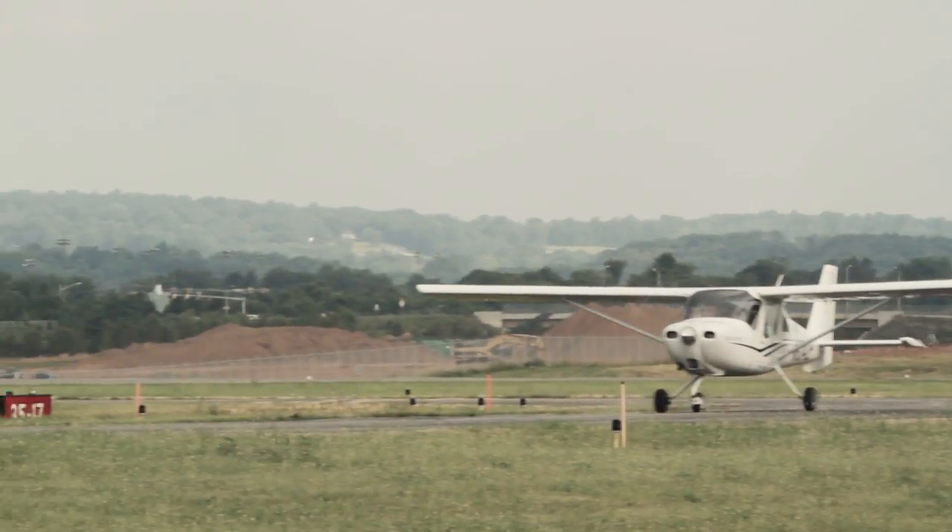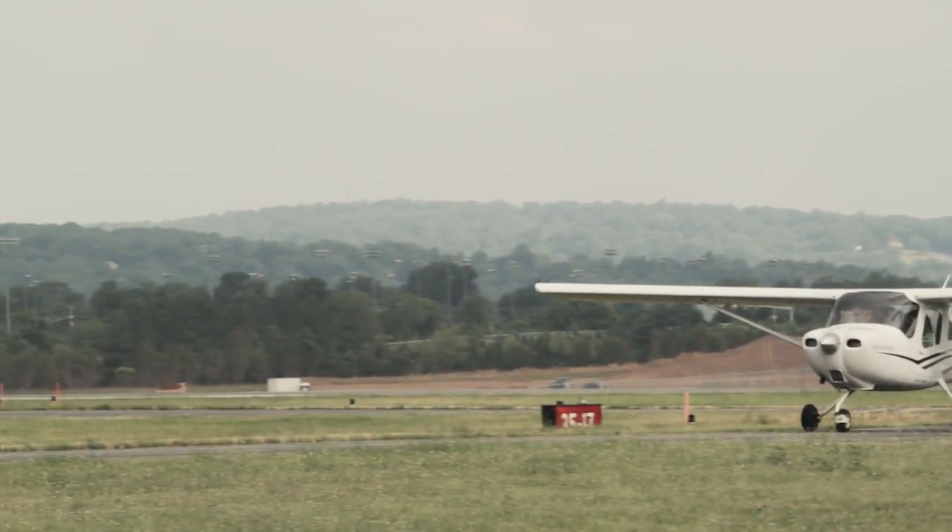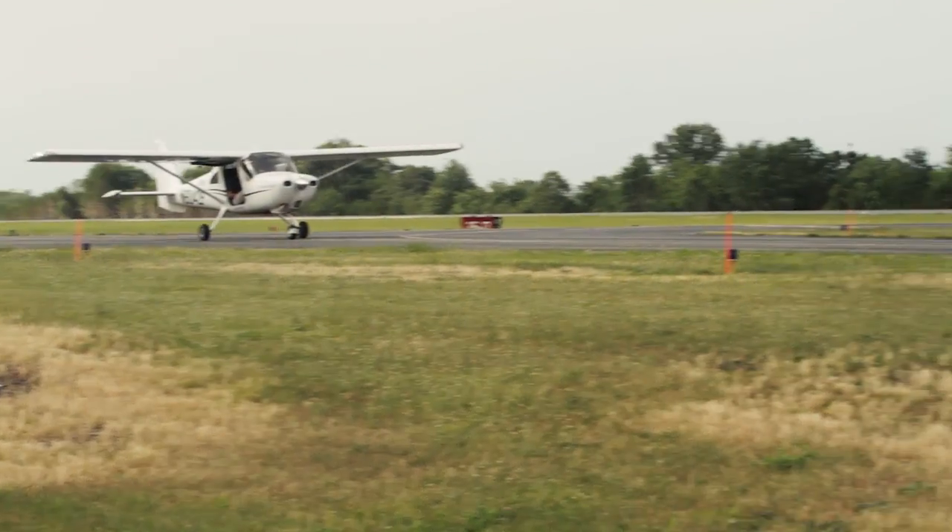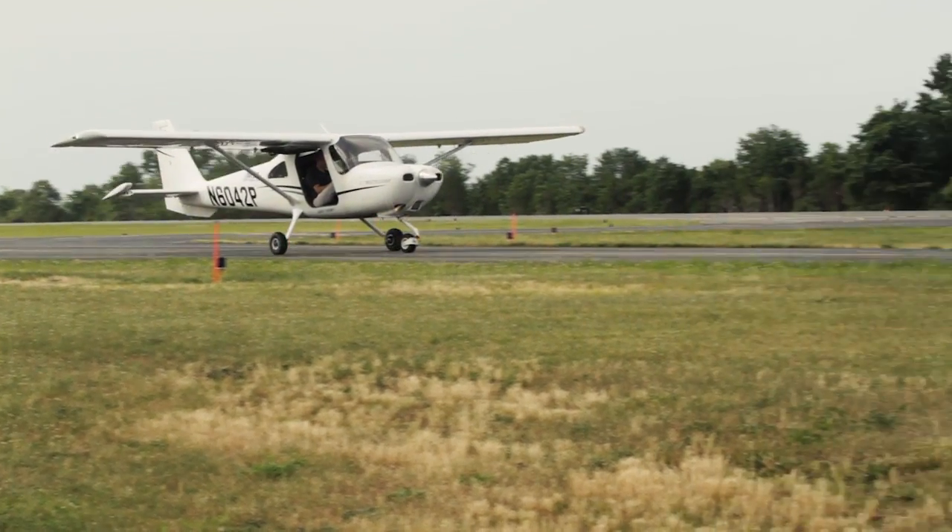In the world of general aviation, single pilots are faced with making dozens of decisions during every flight — decisions that require access to a lot of information, often in a compressed timeframe.